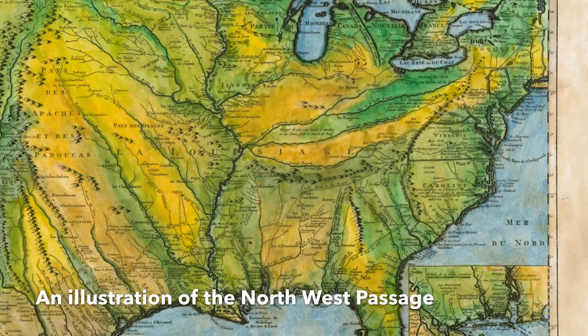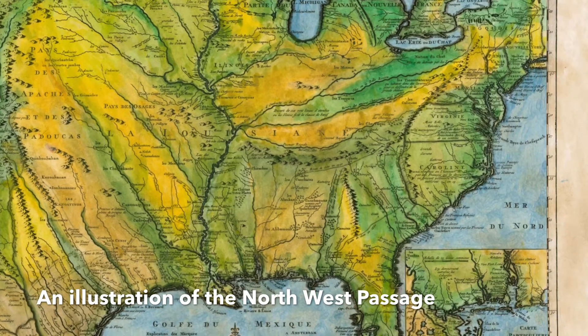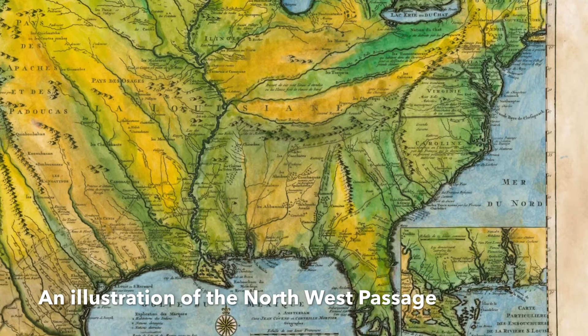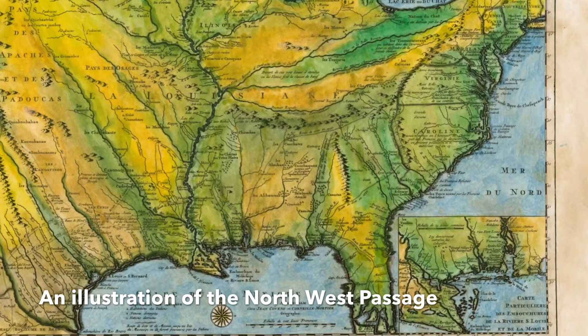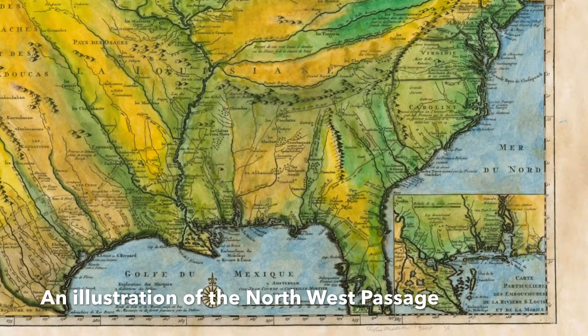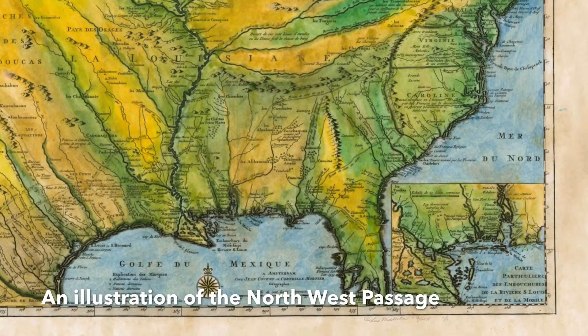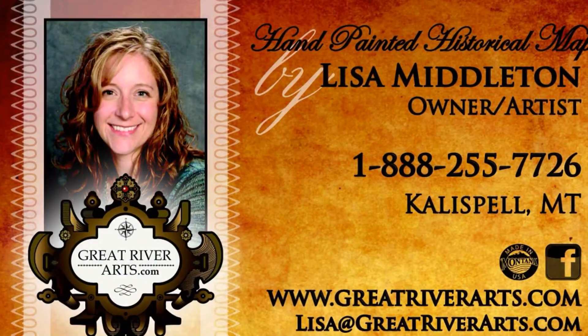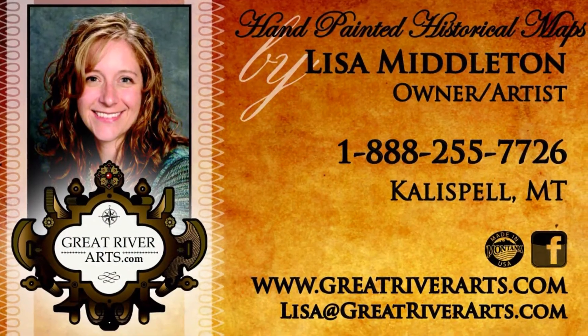This map is known for its accuracy on the eastern seaboard and up the Mississippi River Delta. Why wouldn't hopeful explorers believe it when it represented another Mississippi River on the west side of the mountains? They must have trusted the map because it was so accurate in some areas. Today we see that it was just wishful thinking.